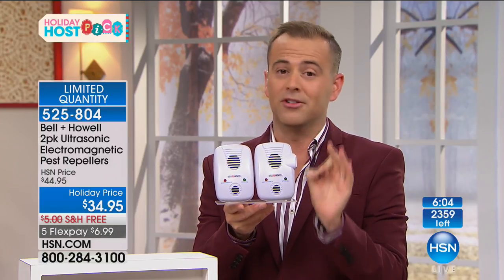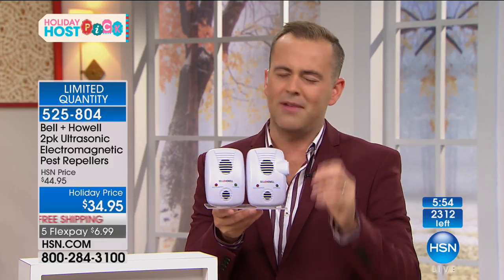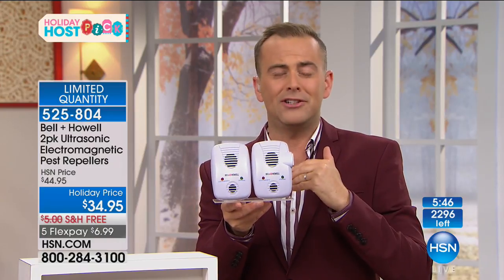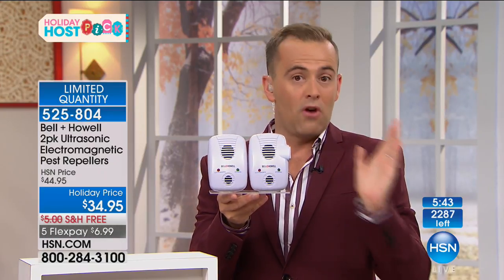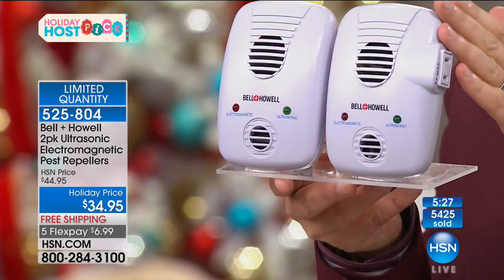This has a real soft spot in my heart — when I was 21 years old in London, the first product I saw on TV was the original version of the Pest Repellers. They've always been effective. When Bell & Howell put out the press release to HSN in January of this year and said we've got the next stage — the evolution, the next generation combining ultrasonic and electromagnetic — I said I'm in. When you realize how much more effective this is and how you don't need so many of them, they are brilliant.